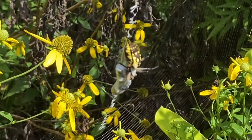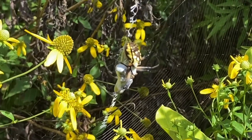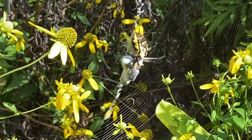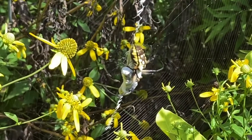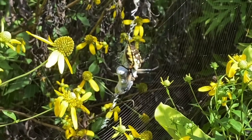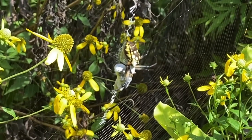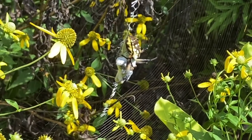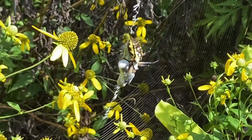You can see that this is a fairly large spider. This is a female — it's about three quarters to an inch and a quarter in length. If it were a male, it would be about half that size. It has a black body, a large black abdomen, and yellow spots — pretty striking.